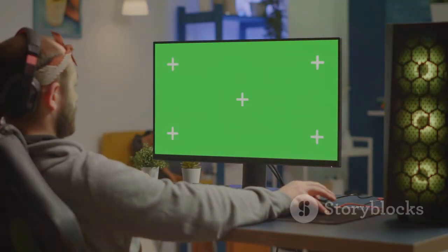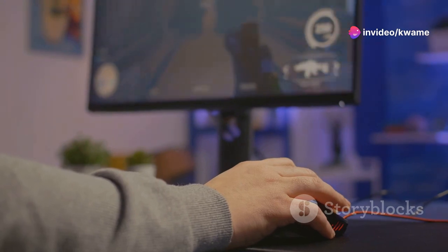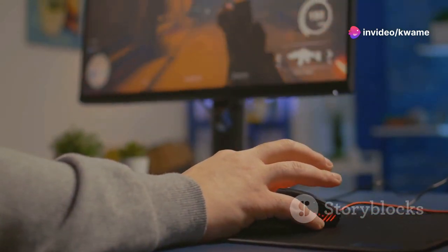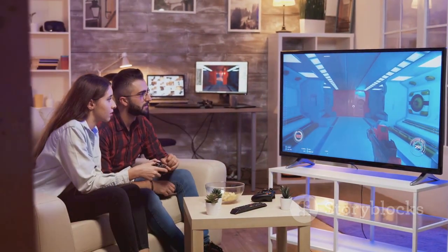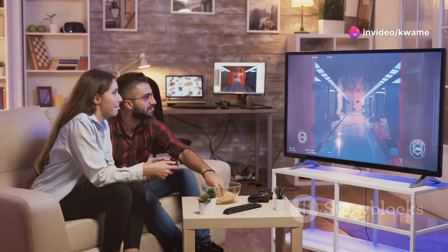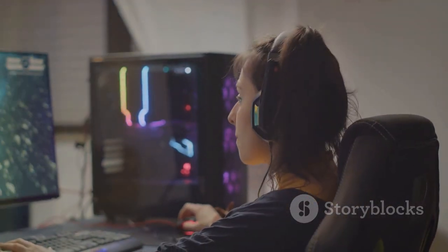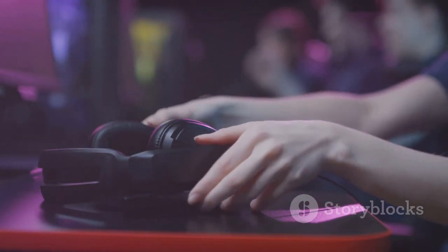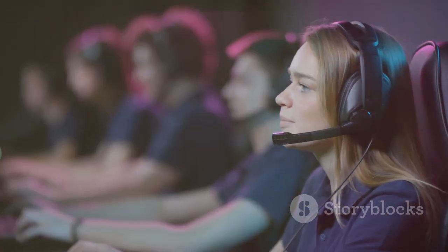The LG 27GP95QE is the ideal monitor for gamers who prioritize exceptional color accuracy and visual fidelity. Its Nano IPS technology delivers a wider color gamut and more accurate colors than traditional IPS panels, making games look more realistic and immersive. Its wide viewing angles also make it great for co-op gaming sessions. Whether you're exploring colorful stylized worlds or immersing yourself in realistic simulations, the LG 27GP95QE delivers an exceptional visual experience that enhances your gaming enjoyment.